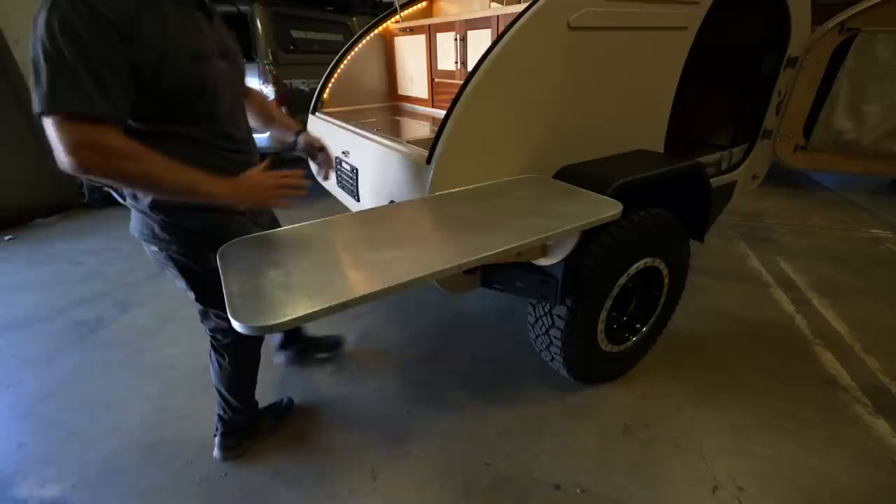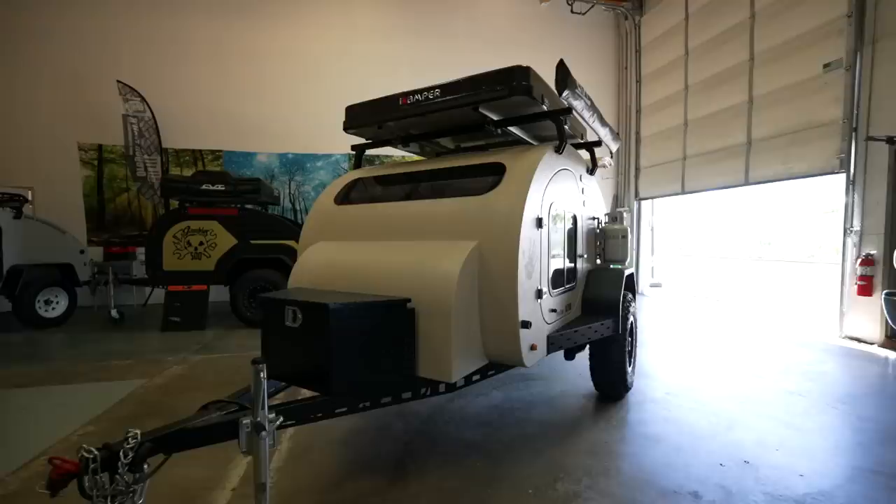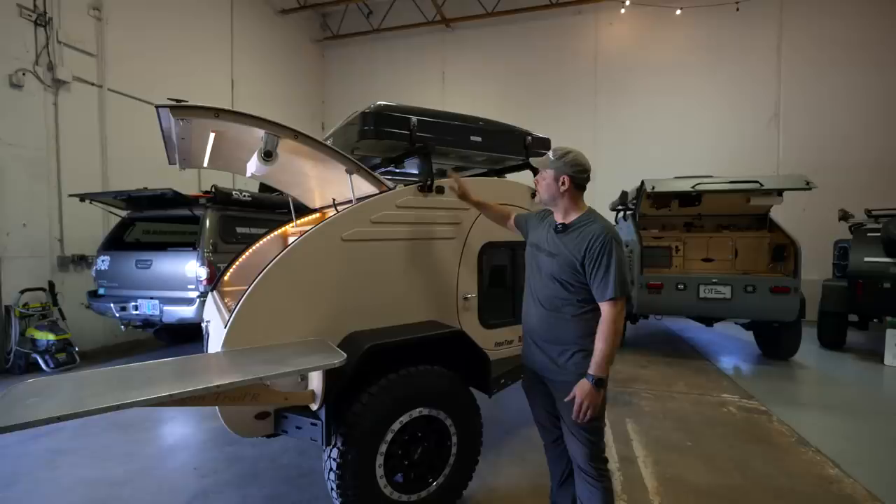We like to pull these back in line with the trailer so that you have kind of an L-shaped counter space, and it doesn't take up extra width and cause you problems for getting around your campsite.